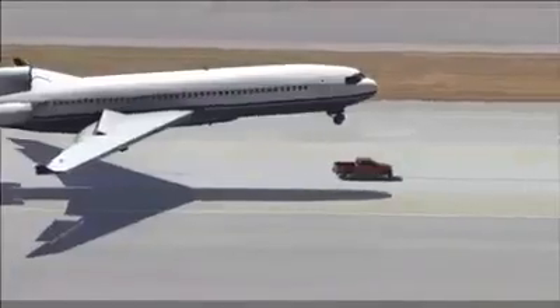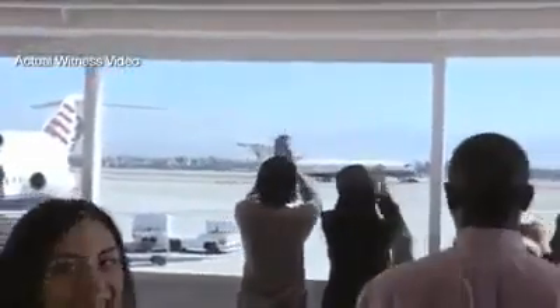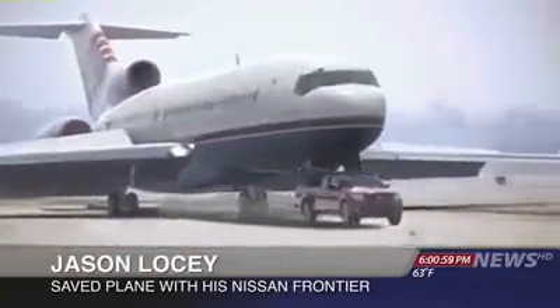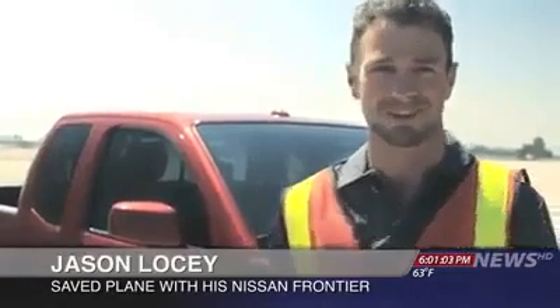The truck, a Nissan Frontier, was driven by an airport mechanic. He says he doesn't consider himself a hero. I heard it come in over the radio. The plane was coming in, so I just had to gas it, get it up to full speed. Got the Pro 4X off-roading package, so this thing can handle some pretty rugged stuff.